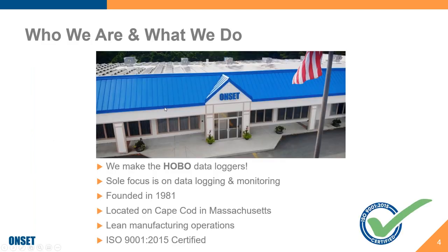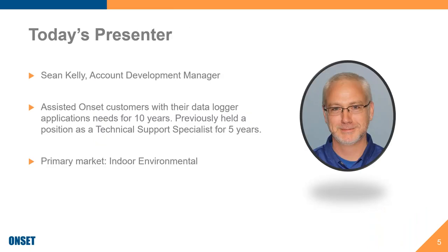We are Onset Computer, home of the HOBO data loggers. We have been in business for over 40 years, and we practice lean manufacturing operations. We are an ISO 9000 2015 certified company. So not only are we making the best data loggers in the world, but we are doing our best to make them the most efficient way we can. Today's presenter is Sean Kelly. He is an account development manager here at Onset with over 10 years of experience assisting customers in our indoor environmental monitoring market. He was previously with our technical support team, so he is definitely an expert in data logging.